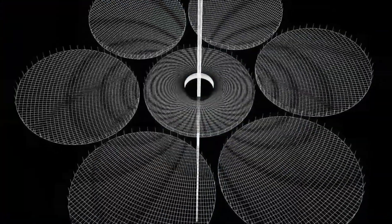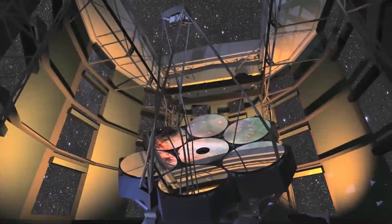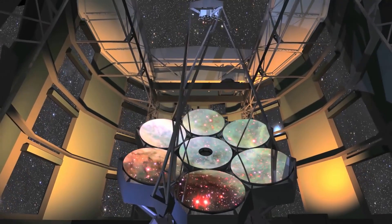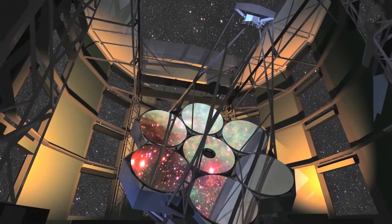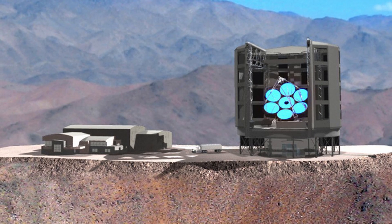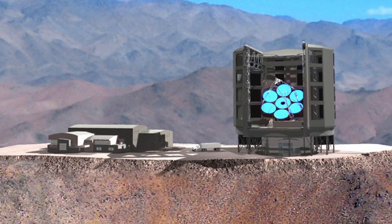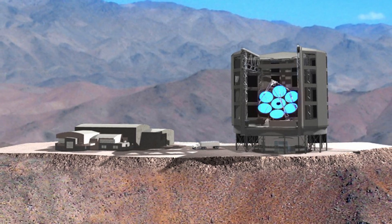Most telescopes work in the same basic manner — they use a combination of light, mirrors, and curved lenses to focus light and take large snapshots of the sky. The Giant Magellan Telescope works the same way. It will use seven of the world's largest mirrors as primary mirror segments, each 27 feet in diameter, arranged with one mirror in the center and the other six arranged symmetrically around it.